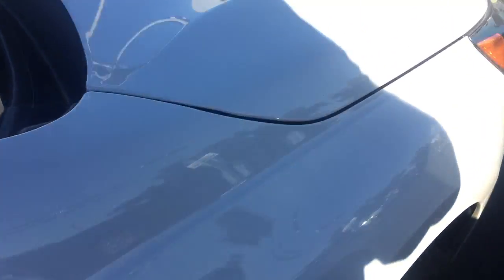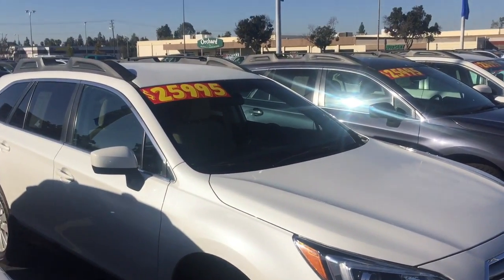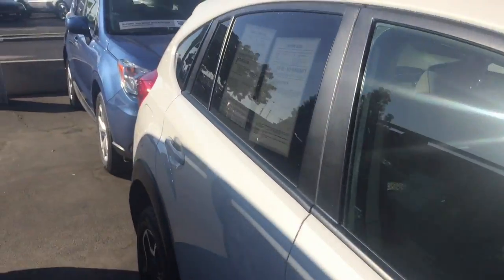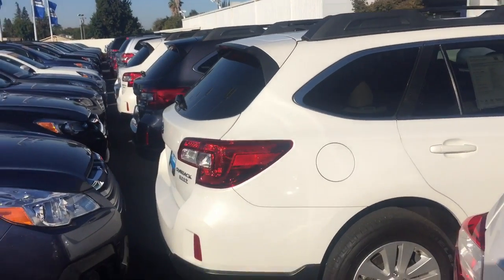I just walked out here quickly, so there's no key on this car. But here we are in the morning sun of Fresno, California, looking at Crystal White Pearl. I'll try to give you every angle I can. And this Crosstrek is also Crystal White Pearl, but let's look at the Outback. There's a shot with some bright sun on it.